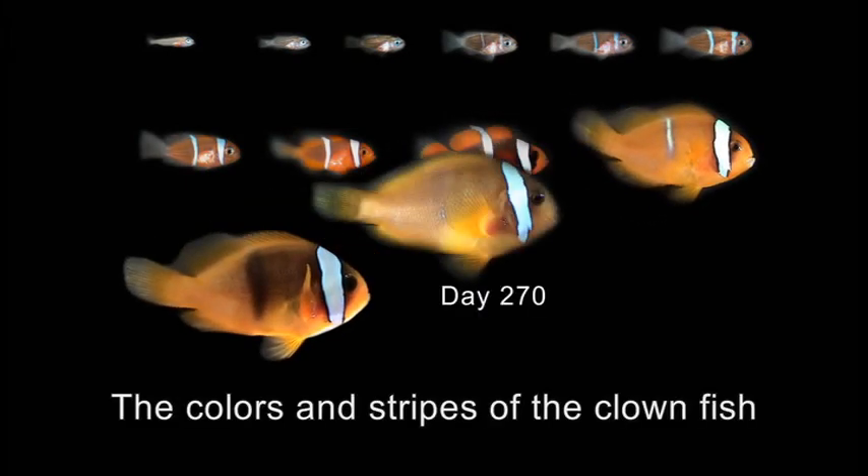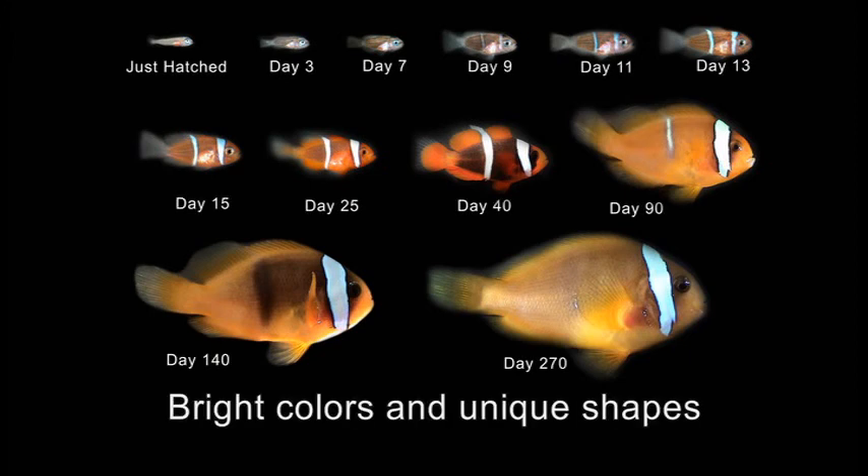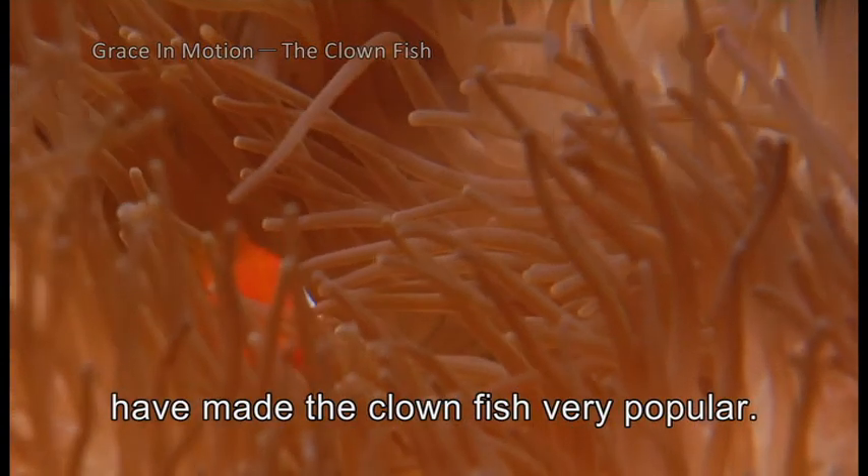The colors and stripes of the clownfish change as the fish ages. Bright colors and unique shapes have made the clownfish very popular.